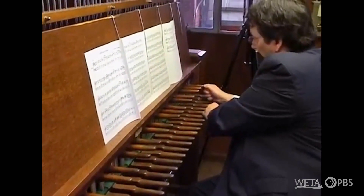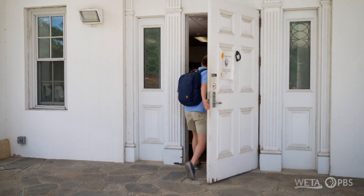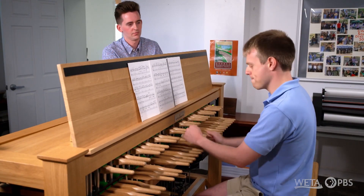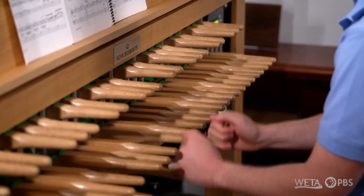By allowing young carilloners to practice, the Park Service is really creating the next generation of carilloners. In this area, there are a number of individuals in their mid-20s who had practice at carillons at the University of Michigan, at Princeton University, and others. I signed them on to play on this wonderful instrument.